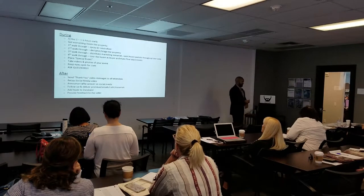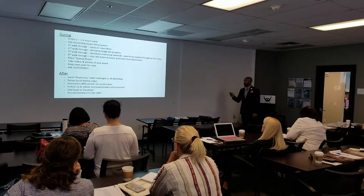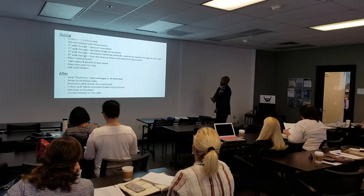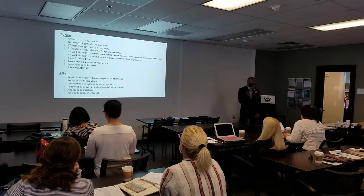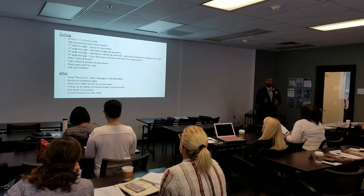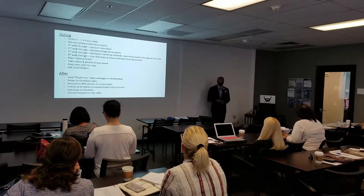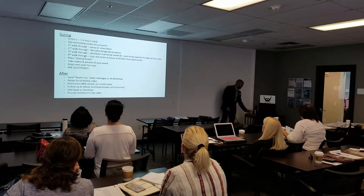During the open house: you want to arrive an hour to an hour and a half early. You might think you'll just get there five minutes before, but you want to arrive an hour to an hour and a half before the special event, because we never know what to expect when we walk into a property.